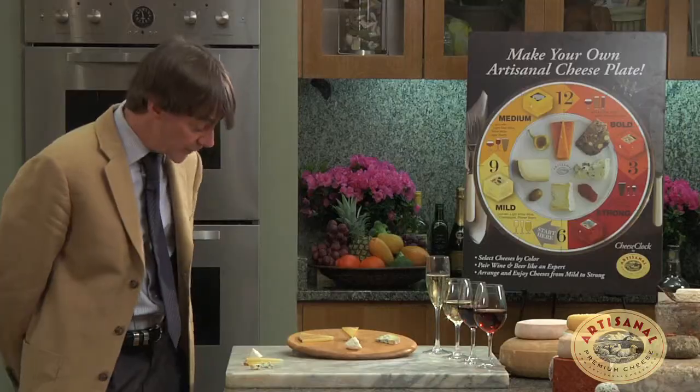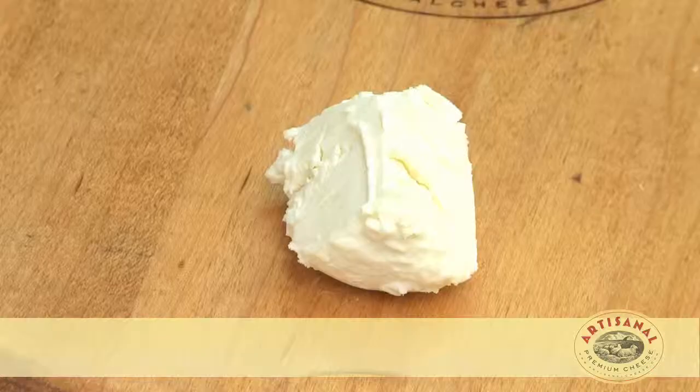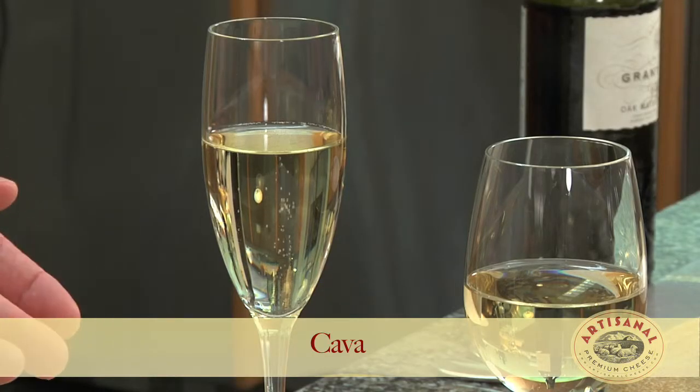As an example, here we have a very gentle, fresh, young, fairly simple but not boring goat's milk cheese from Provence — Roe de Garrigue. And here we're pairing it with a sparkling wine, a Cava from Northeast Spain, very much like a champagne.